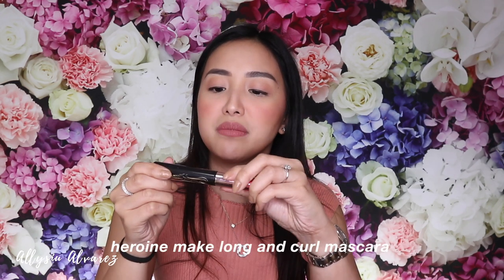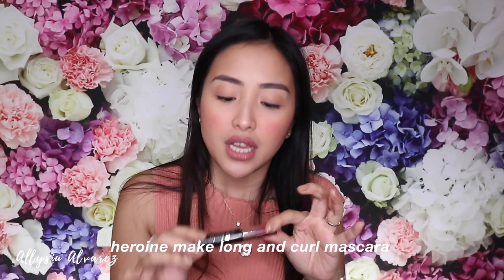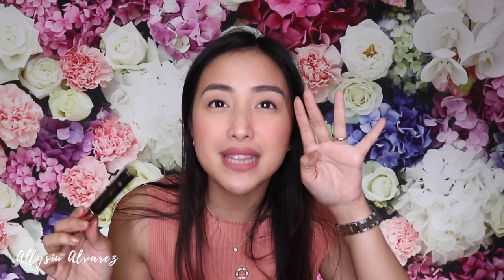Next is this mascara — the Heroine Make Long and Curl Mascara Advanced Film. This is what I use because it really lifts my super short eyelashes and keeps them up the whole day. It feels fresh. Other mascaras — by the end of the day your lashes drop down, but not this one. I love this so much.